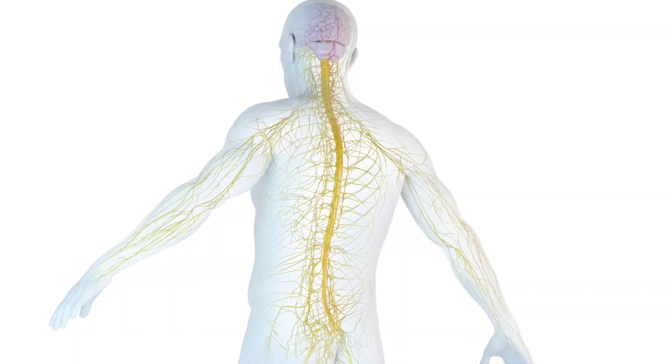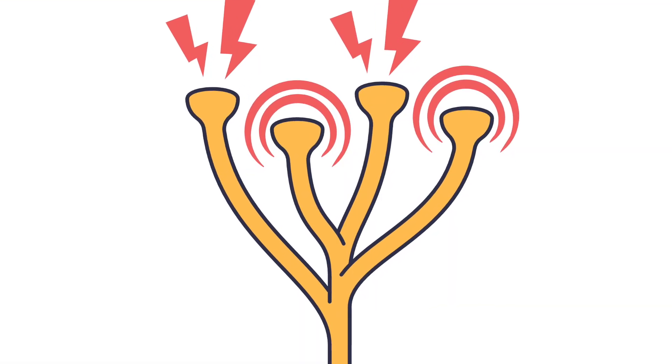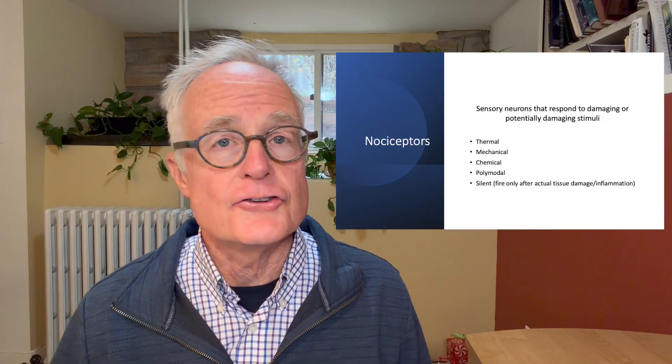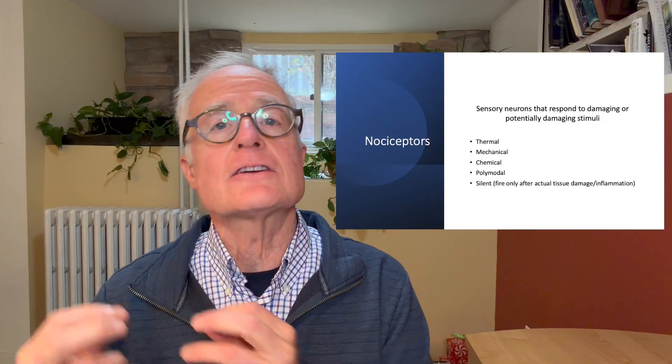Out in our body, we have a bunch of sensors — nerve endings. Some of them sense things that could be potentially dangerous, and these are called nociceptors. These are nerve endings that respond to potentially dangerous stimuli. Several different types have been identified: nociceptors that respond to heat changes, nociceptors that respond to mechanical changes like pressure, and nociceptors that respond to chemical changes like too much acid. Some respond to all of these things. Others, called silent nociceptors, only send a signal to the brain when the cell has been damaged, while others fire under the threat of tissue damage.